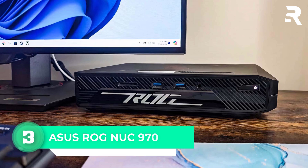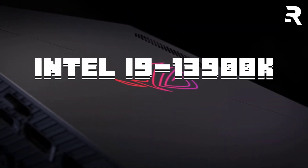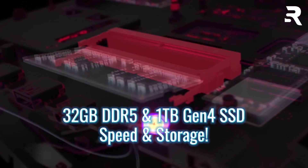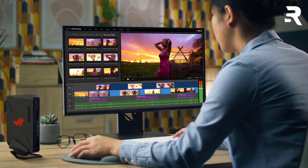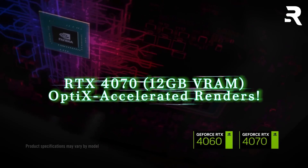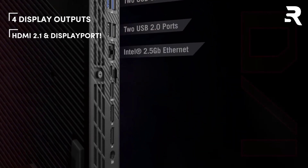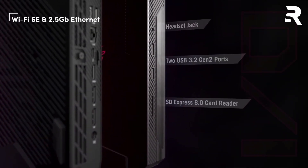Number three: Asus ROG NUC 970. The Asus ROG NUC 970 crams an Intel i9-13900K and RTX 4070 into an 8.5-inch chassis, making it a 3D rendering titan. With 32GB DDR5 and a 1TB Gen 4 SSD, it breezes through Unreal Engine workflows and 4K video compositing. Overclock the i9 for faster simulations, or leverage the RTX 4070's 12GB VRAM for OptiX-accelerated renders. Four display outputs — HDMI 2.1 plus DisplayPort — let you multitask across monitors, while Wi-Fi 6E ensures lag-free cloud rendering.